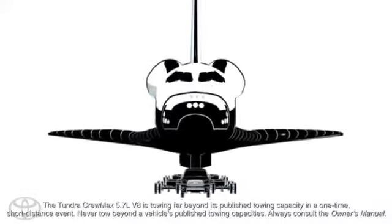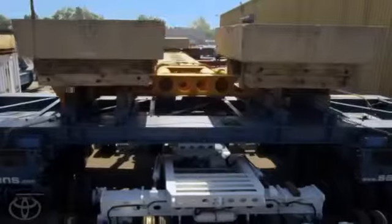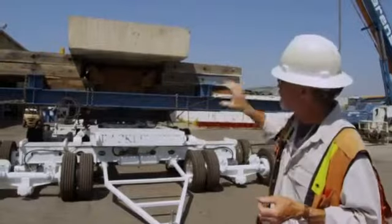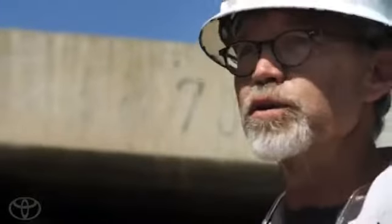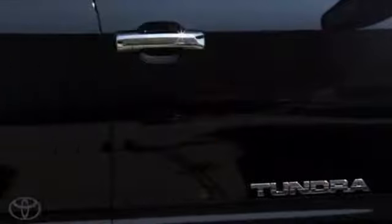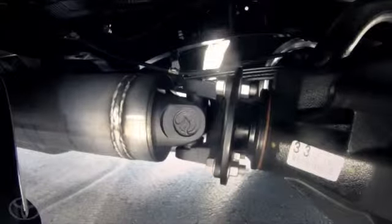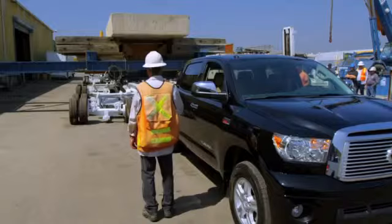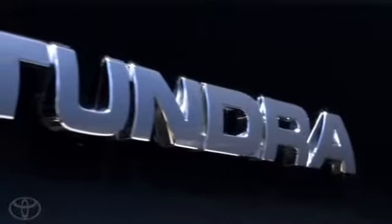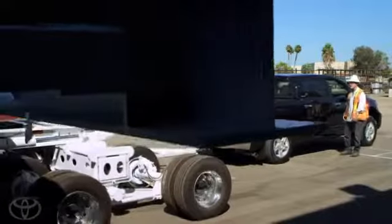We're going up to where it's going to be towing over 300,000 pounds. This is the real load of what the Space Shuttle Endeavour actually weighs with the actual unit that's going to transport it on the day. Okay, everybody stand clear. The end of that drive shaft, where that pinion gear engages the ten and a half inch ring gear, starts that initial pull from a dead stop. That's where the Tundra performs and actually gets the job done.